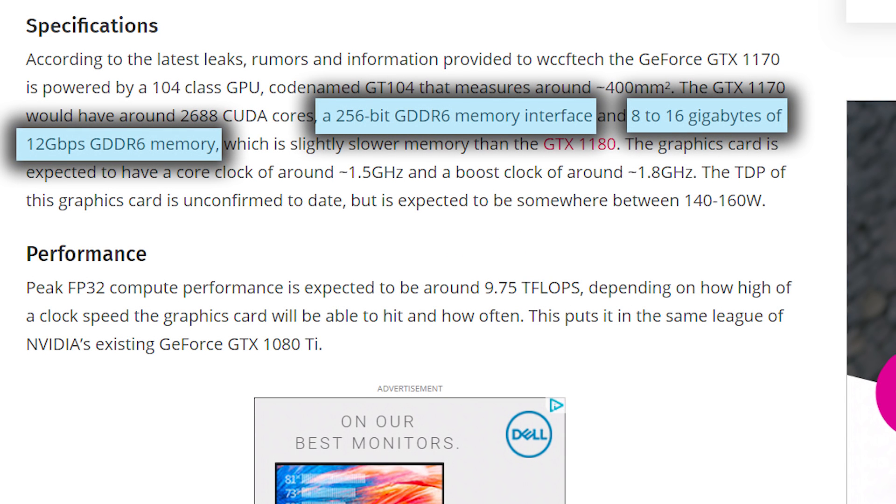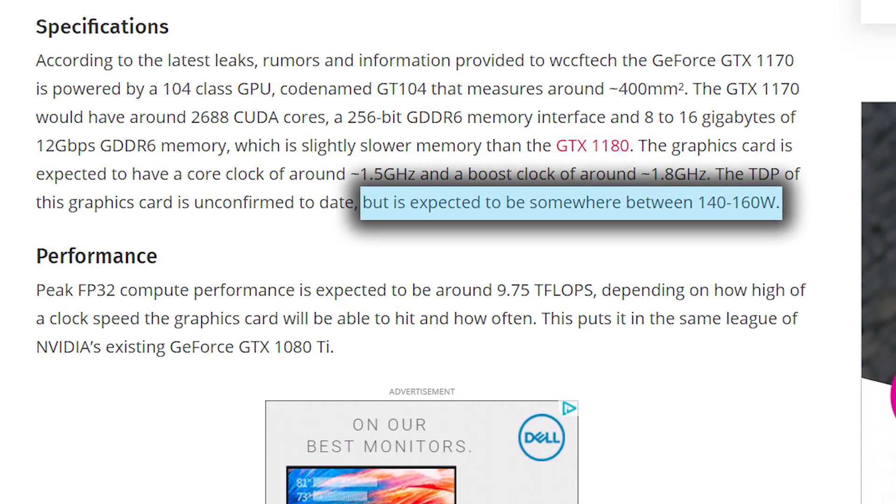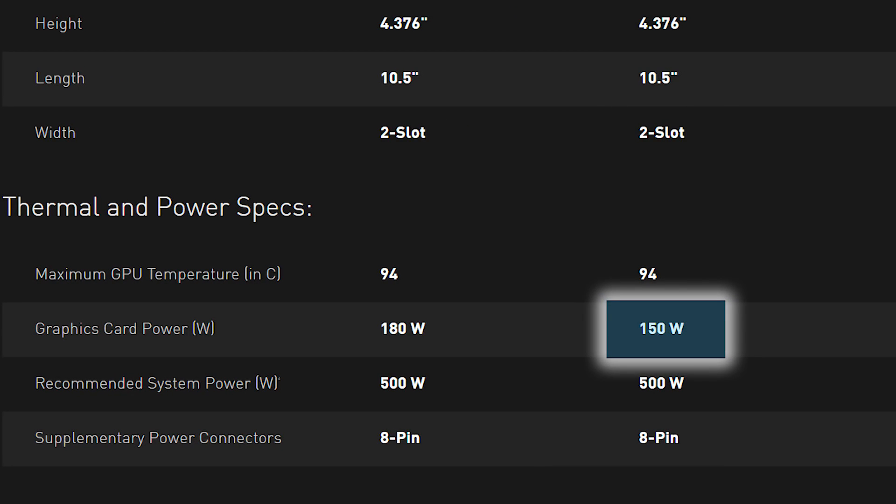The big news here, which once again, if this is even remotely accurate, is the TDP and price. WCCF Tech has the TDP at an impressive 140–160W, which is practically identical to the 1070's 150W.